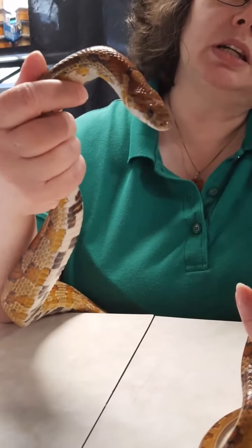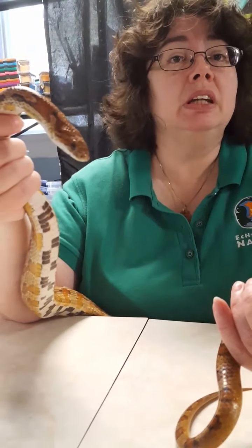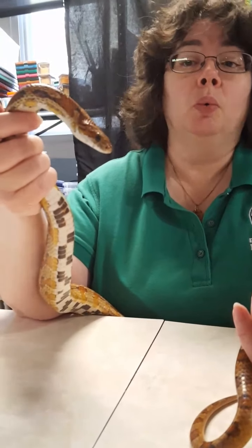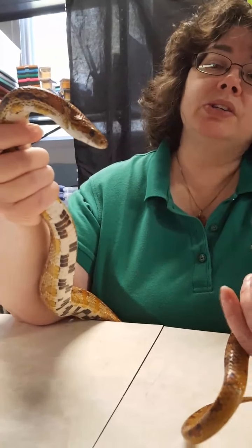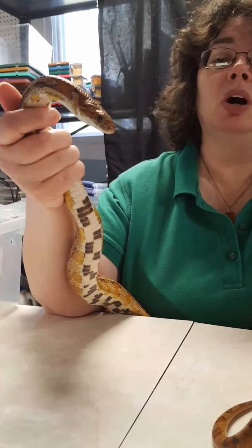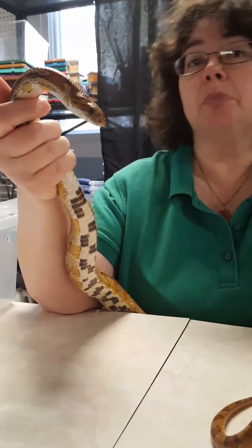He's sticking his tongue out — he's not being mean or rude. He's smelling and tasting the chemicals in the air, trying to figure out where he is and what's going on around him. For corn snakes, their tongue is pink. Some other snakes have distinct tongue colors — black rat snakes have black tongues, and ball pythons have pink tongues.